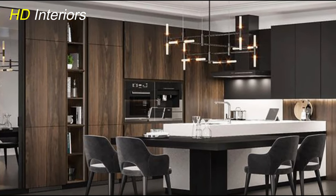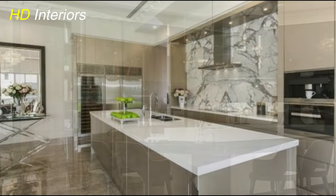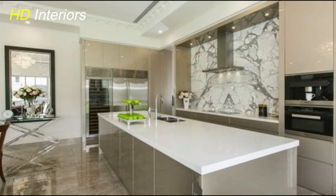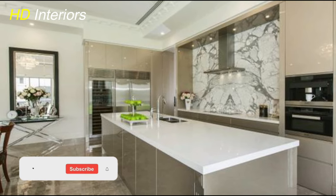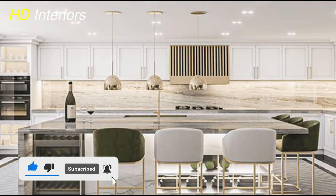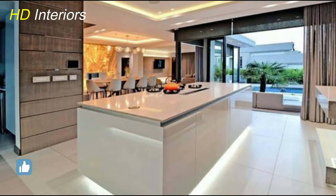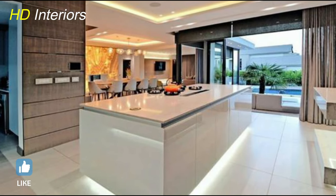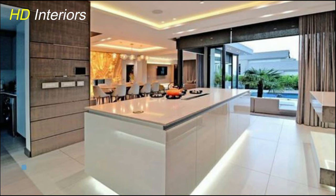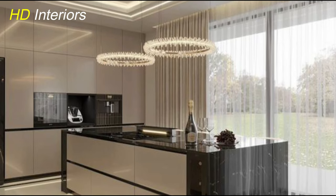Another option is to incorporate built-in appliances such as refrigerators, dishwashers, and microwaves directly into the cabinetry. This not only saves space but also creates a sleek and integrated look that enhances the overall aesthetic of the kitchen. By integrating appliances with cabinets, you create a more cohesive and visually appealing kitchen while maximizing space and functionality. Whether redesigning or starting from scratch, consider incorporating this modern design trend for a kitchen that's as stylish as it is functional.